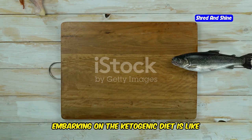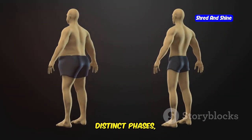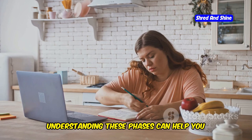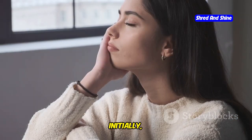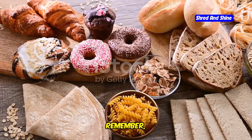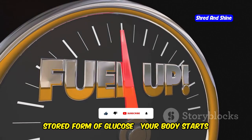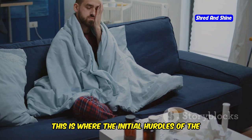Embarking on the ketogenic diet is like taking your body on a transformative journey. This journey can be broken down into distinct phases, each marked by specific physiological changes and adaptations. Understanding these phases can help you anticipate challenges and appreciate the gradual shift towards fat-burning mode. Initially, as you drastically reduce carbs, your body might experience a sense of withdrawal. Carbohydrates are your body's preferred energy source, so as you deplete your glycogen stores — the stored form of glucose — your body starts sending signals that it needs its usual fuel.